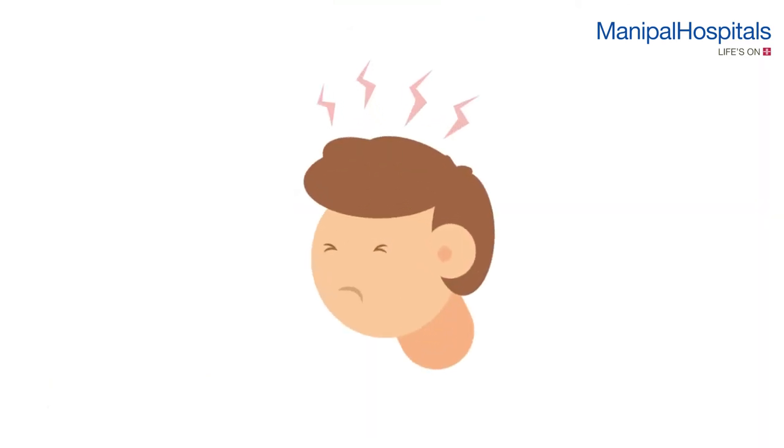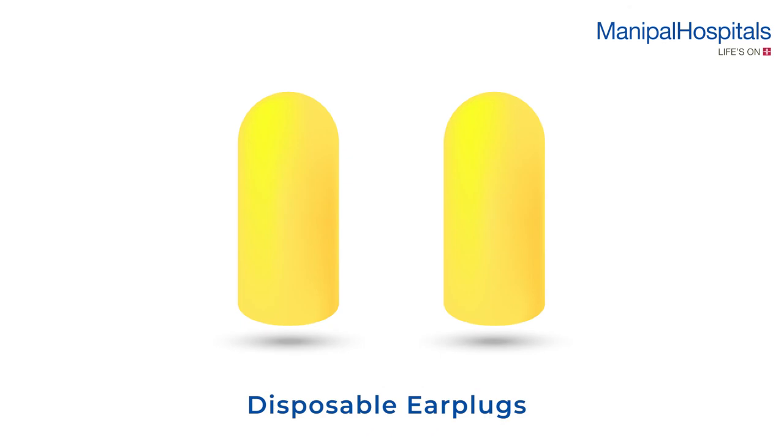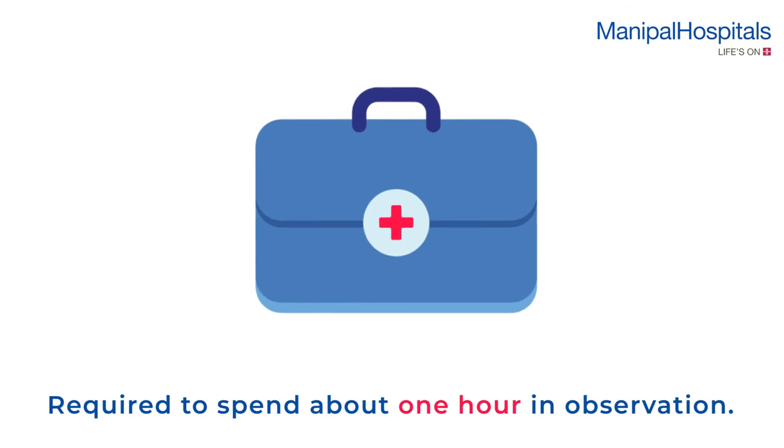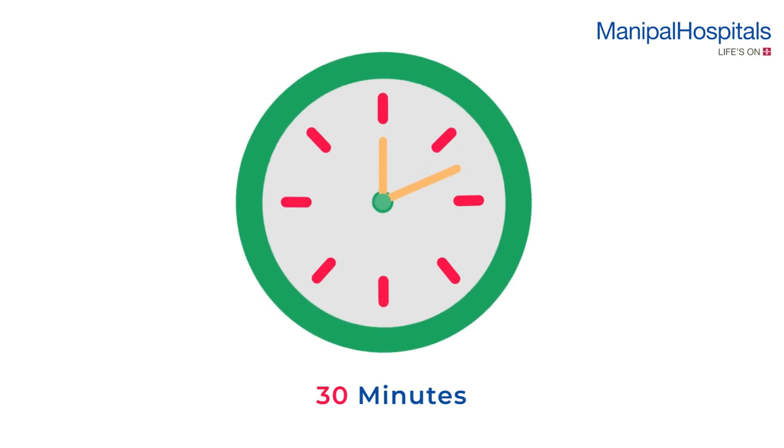If you are bothered by the ticking sound of the lithotripter, please request disposable earplugs from the technician. Post procedure, you are required to spend about one hour in observation. The procedure usually takes about 30 minutes.